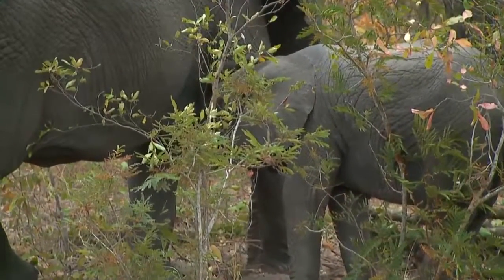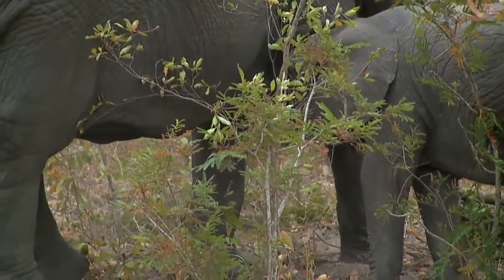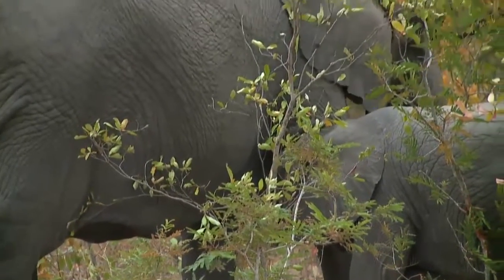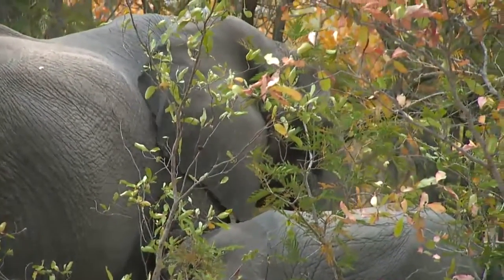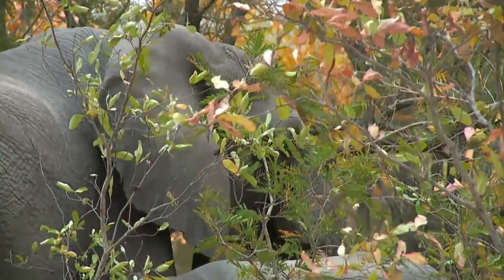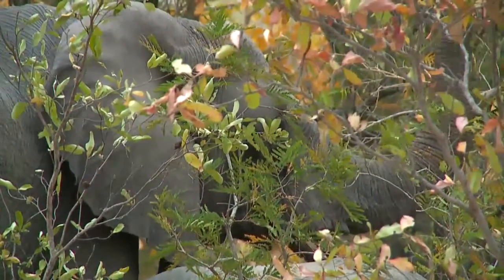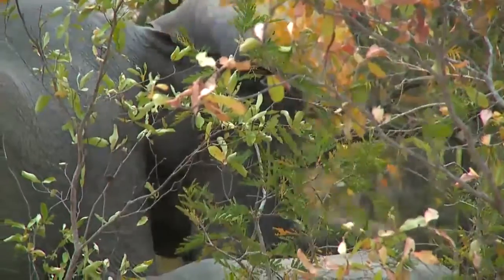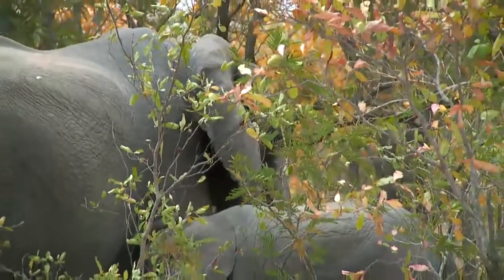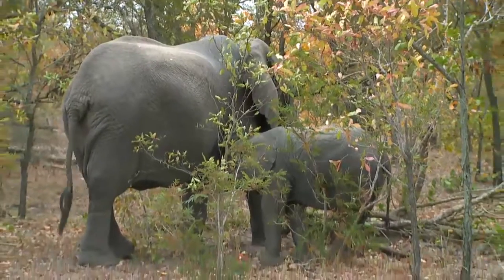That's quite an old calf — probably about four or five years old. Good morning to Shanson, who has just asked about the adult female and that wet substance being secreted from her temporal gland just behind the eye. The question was whether that liquid is stress related.